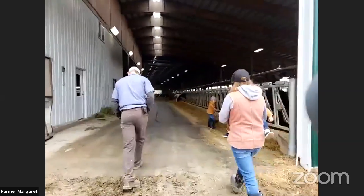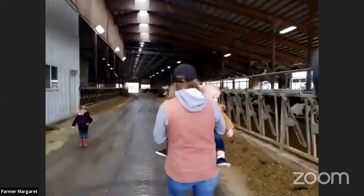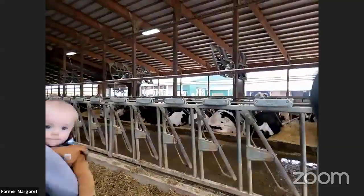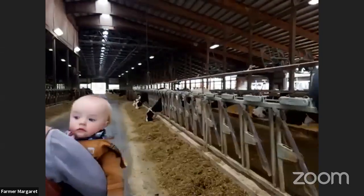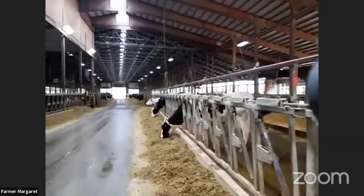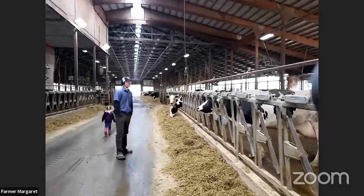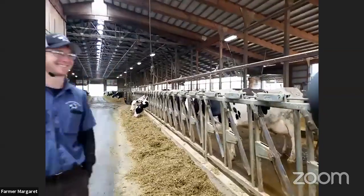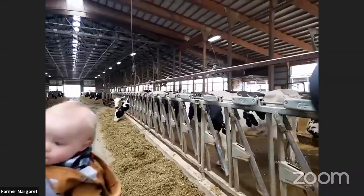Wendy asks if we have any cows with brown spots. We do have a red and white Holstein cow, and we have a few Brown Swiss cows sprinkled in — they're really good at photo bombing! Even though we only have about six in the entire herd, they manage to appear in almost every picture. Most of our cows are black and white.